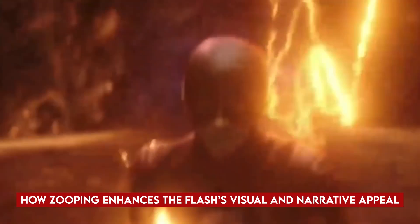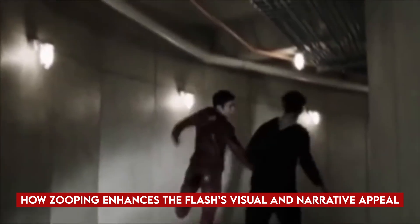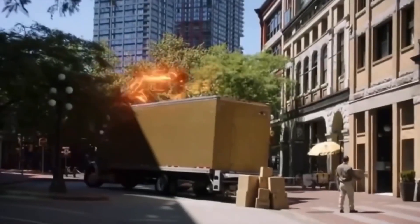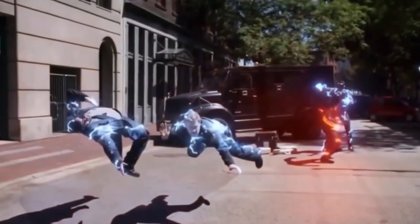How Zooping enhances The Flash's visual and narrative appeal. You know that thing you see whenever The Flash runs? It's called Zooping. That thing where Flash speeds in and out of a scene, leaving behind these lightning streaks that look way cooler than the ones in the Justice League. How do they do it?